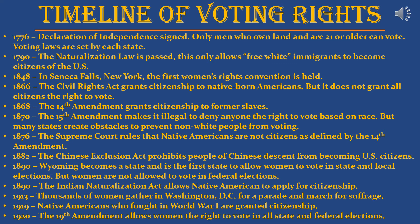Here is a brief timeline of voting rights in the United States. In 1776, the Declaration of Independence was signed, but only men who owned land and were 21 or older could vote. In 1790, the Naturalization Law allowed only free white immigrants to become citizens. In 1848, the first women's rights convention was held in Seneca Falls, New York. In 1866, the Civil Rights Act granted citizenship to native-born Americans but did not grant all citizens the right to vote. In 1868, the 14th Amendment granted citizenship to former slaves. In 1870, the 15th Amendment made it illegal to deny anyone the right to vote based on race, but many states created obstacles to prevent non-white people from voting. In 1876, the Supreme Court ruled that Native Americans were not citizens as defined by the 14th Amendment. In 1882, the Chinese Exclusion Act prohibited people of Chinese descent from becoming US citizens.